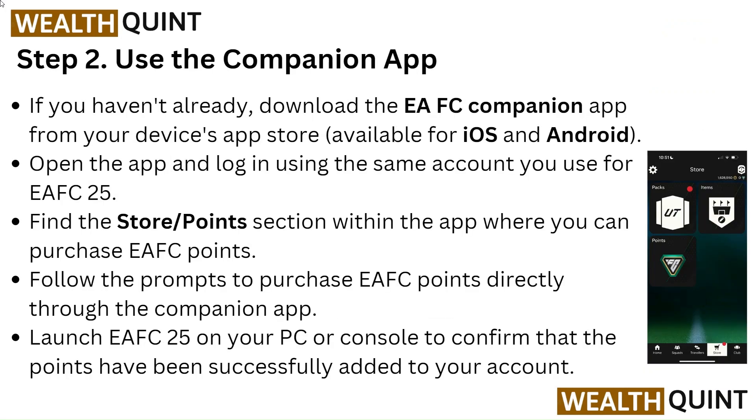Step 2: Use the companion app. If you have not already downloaded the EA FC companion app from your device's app store — available for iOS and Android — open the app and log in using the same account you use for EA FC 25. Find the Store or Points section within the app where you can purchase EA FC points.